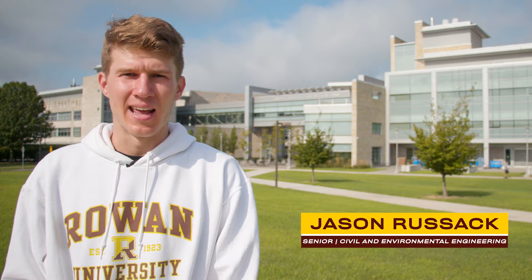Hi, I'm Jason Russack with the Rowan University Admissions Department, and I'm standing in front of Engineering Hall and Rowan Hall, which make up the Henry M. Rowan College of Engineering.